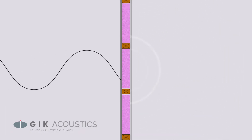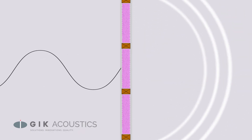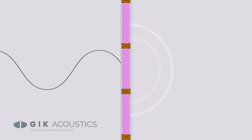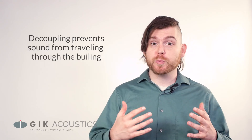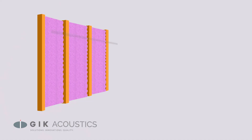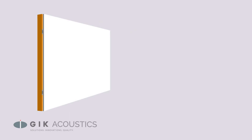Decoupling a room prevents flanking noise, which is when low frequency sound travels through the actual building materials themselves, such as the drywall, floor, or ceiling assembly. There are a few different methods of decoupling. A lot of people opt to go with a room-within-a-room build, and there's special resilient channeling that goes between your drywall and your studs that can improve your soundproofing.